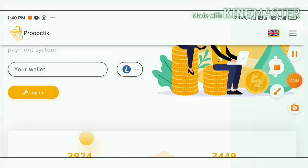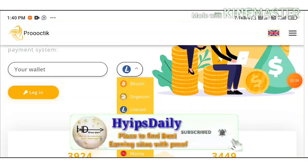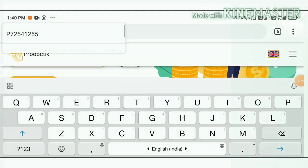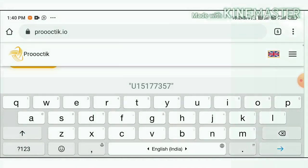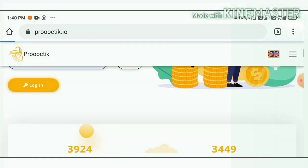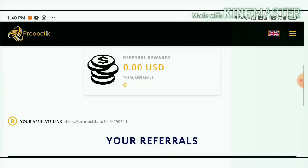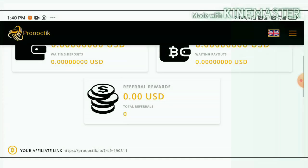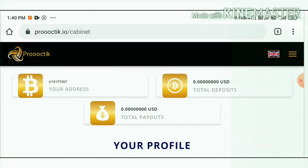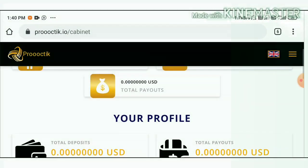I selected my Perfect Money wallet, entered my Perfect Money wallet address, and hit the Login button. It redirected me to my account dashboard. This is how my account dashboard actually looks like. I haven't made any deposit yet — I'm just trying to show you how to make a deposit here.